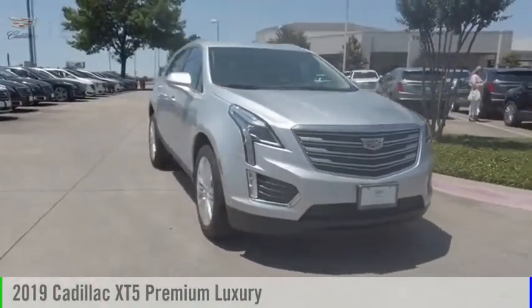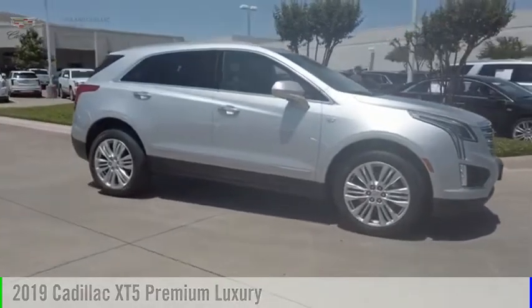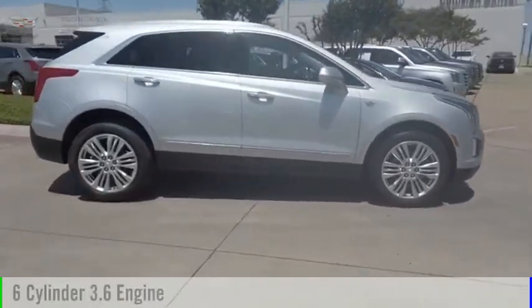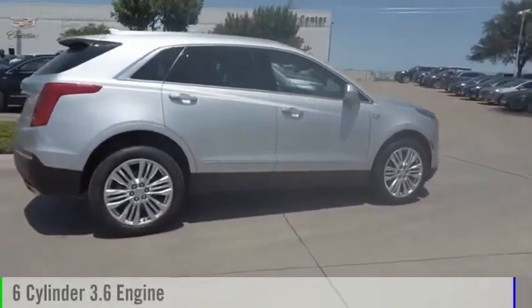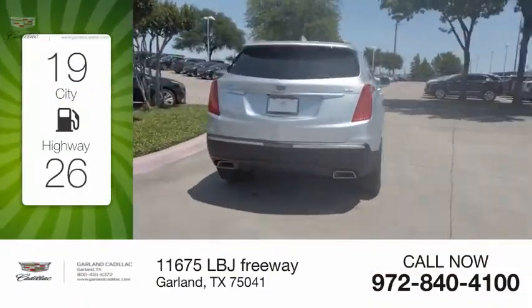Come test drive the 2019 Cadillac XT5. This vehicle is powered by a front-wheel drive, 6-cylinder, 3.6-liter engine. Great fuel efficiency saves you money by requiring fewer trips to the gas station.